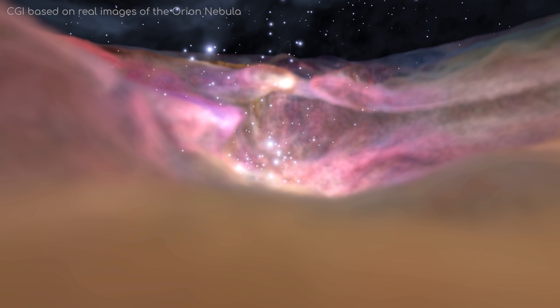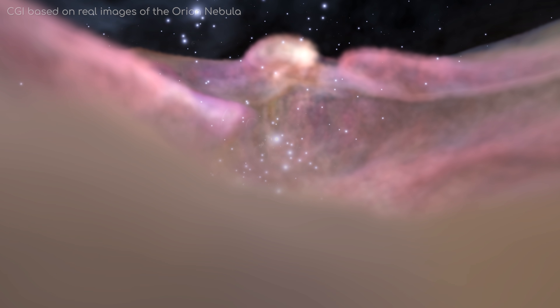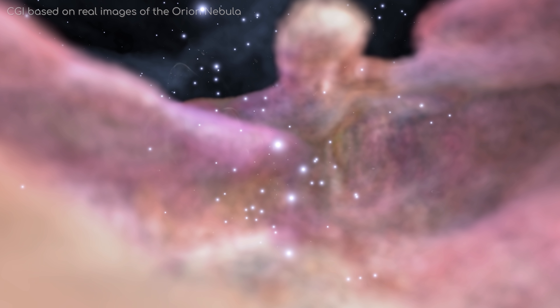So, there we have it. While we may not be in a nebula as spectacular as something like Orion, we are right in the middle of our own Local Interstellar Cloud, which has a structure and emits its own light.